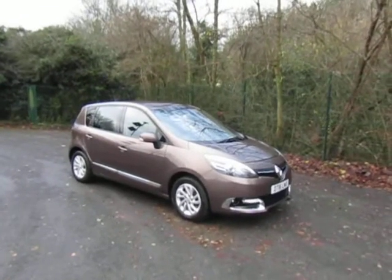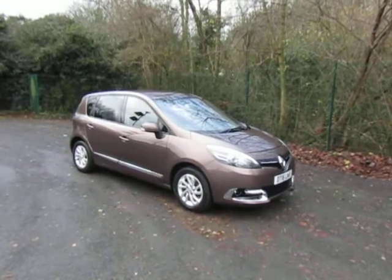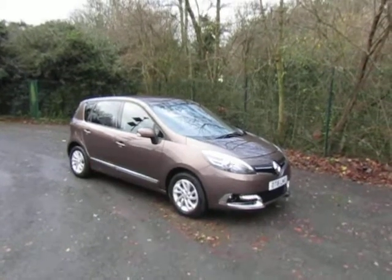Welcome to JT Hughes in Telford. My name's Mark. Today I'm going to show you this used Renault Scenic Dynamic Nav, fitted with the 1.5 diesel engine and 6 speed manual gearbox.